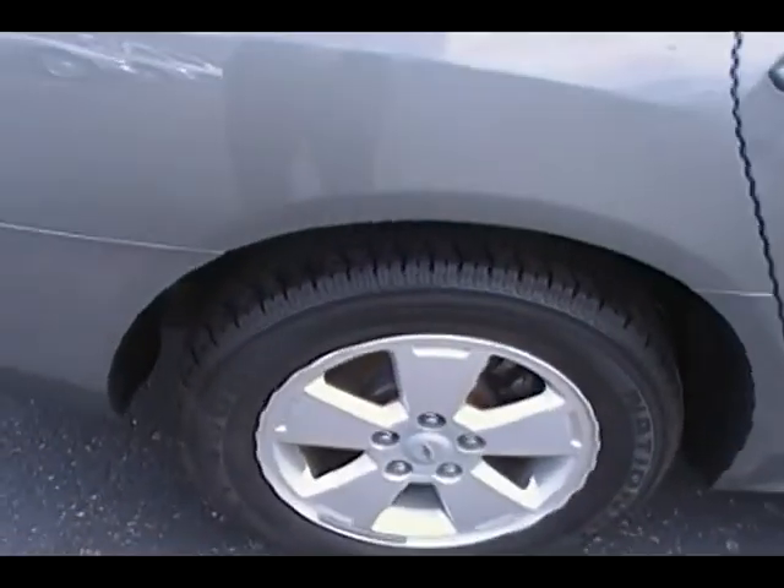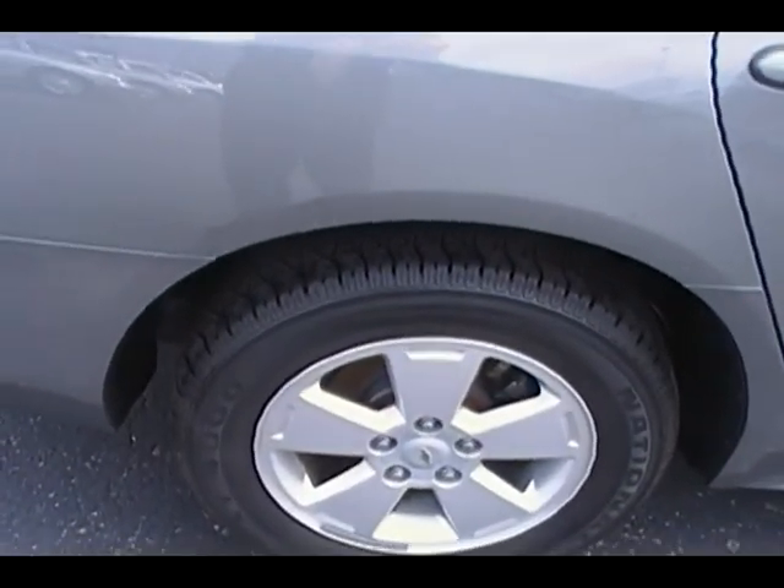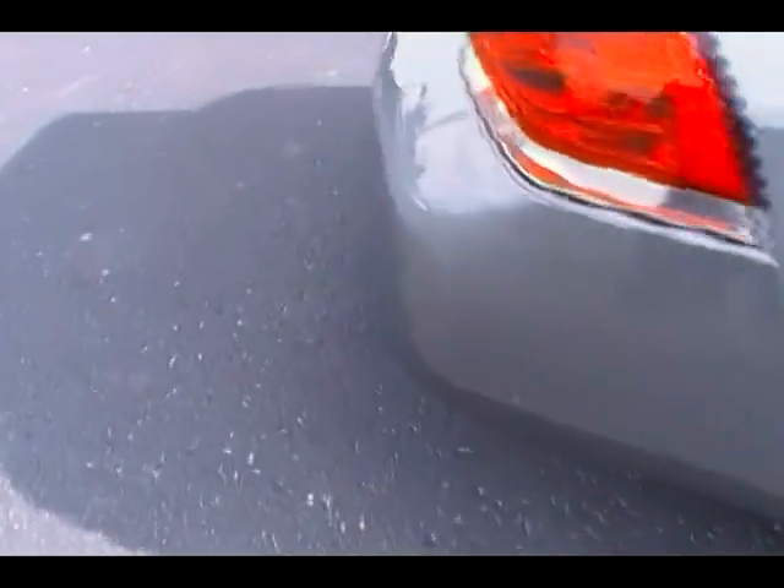Coming around to the back seat — take a look how clean that carpet is, that back seat, look how clean it is all the way across, how clean the back of those seats are. Absolutely amazing. And talking about that wheel — just look how nice that aluminum alloy wheel is on that car. Great wheel, very stylish.